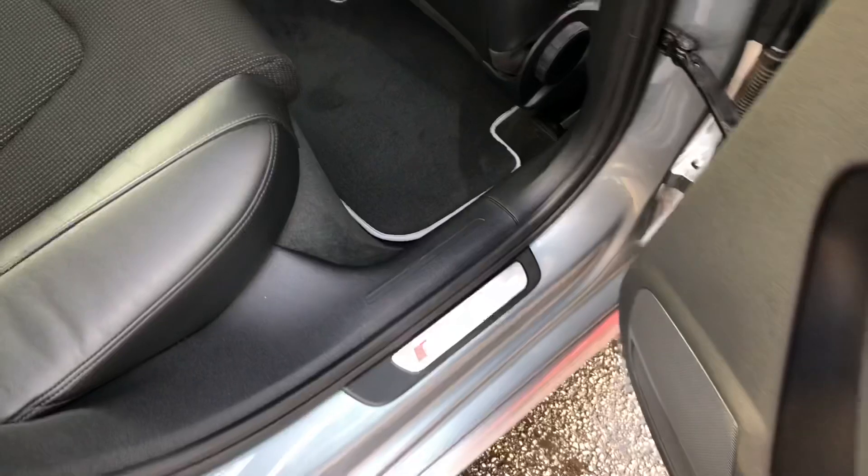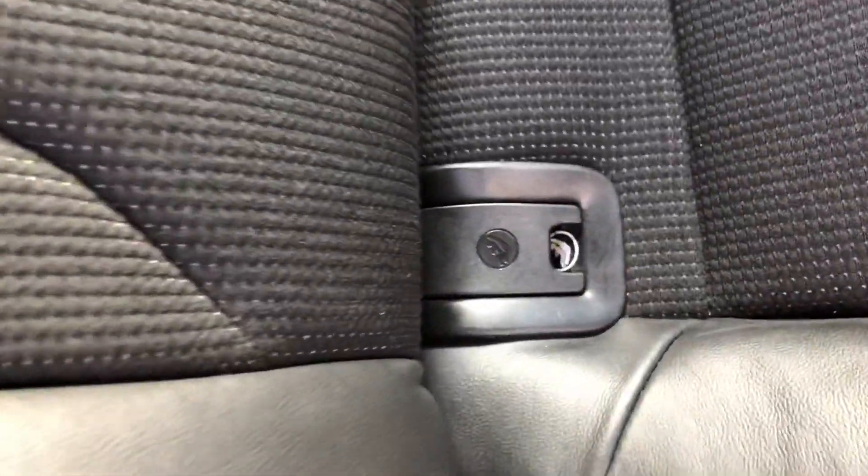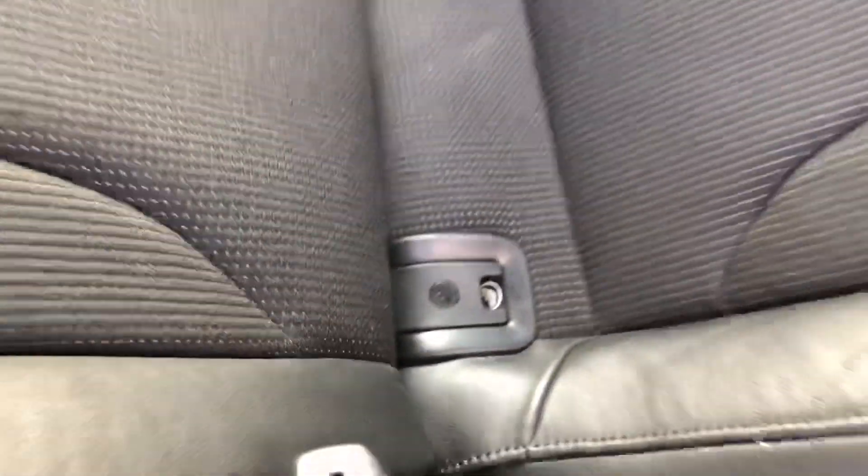If we take a look inside the vehicle, you can see it's fitted with a half-leather trim. There's a rear centre armrest on this vehicle. The two back seats also have the ISOFIX anchorage point system, which is the quickest, safest and easiest way to insert child seats.